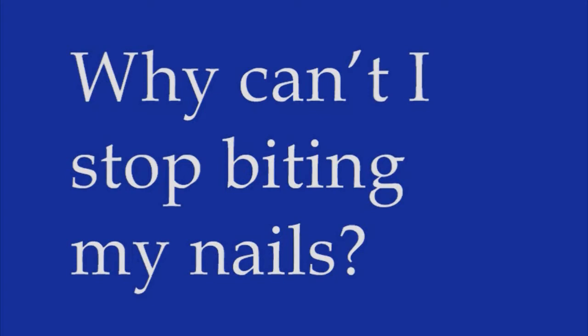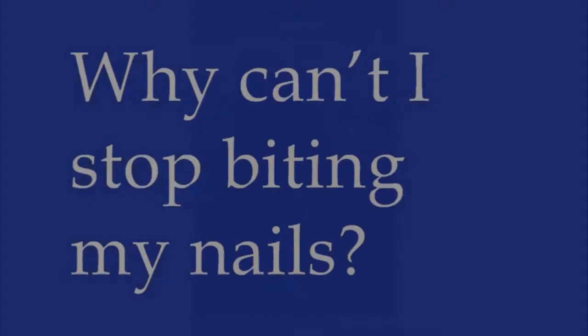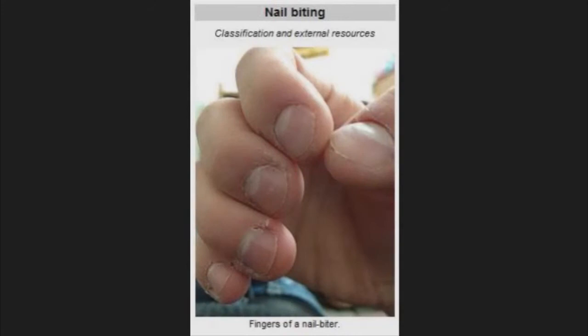Casual nail nibbling may have evolved as a type of self-grooming, like when an animal bites or scrapes down its claws. It may also be a soothing ritual for when you're stressed, similar to sucking your thumb. But some people take this habit too far, gnawing away until their nail beds are painful or bleeding. If you're overchomping, seek the help of a doctor or cognitive behavioral therapist to help you break the habit.